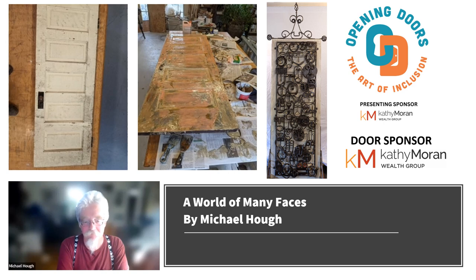Thank you for participating in Opening Doors: The Art of Inclusion. Tell us your name and the title of your door. My name is Michael Huff, and the title of my door is A World Full of Faces.